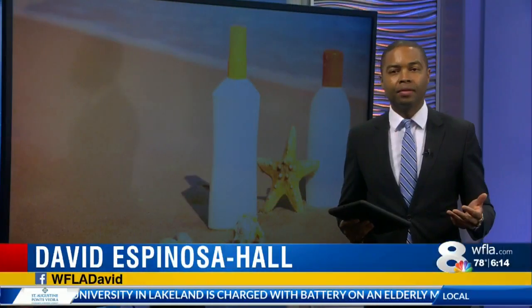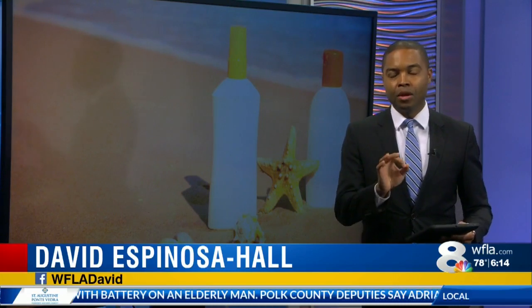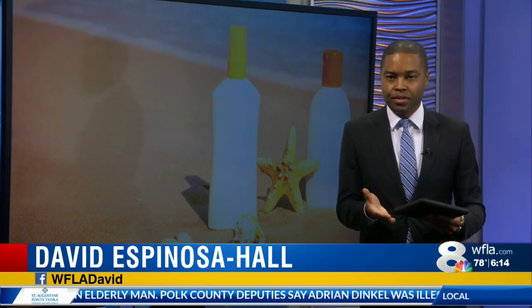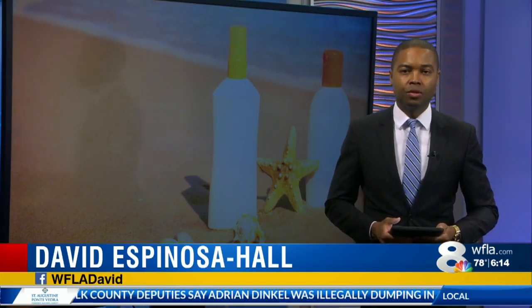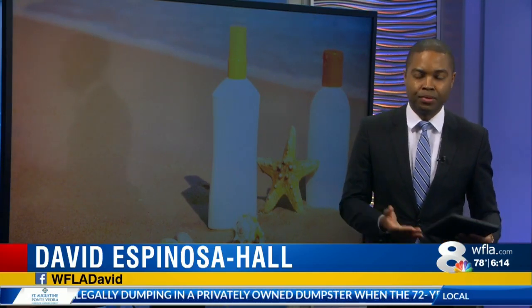Now that beaches are open and people are back out in the sun here in Florida, it's a great time to remember to use sunblock. But here's a question: how do you know which one to buy? On your side, we looked into the results of some new testing to make sure that you don't spend a lot of money to get a lot of UV protection.